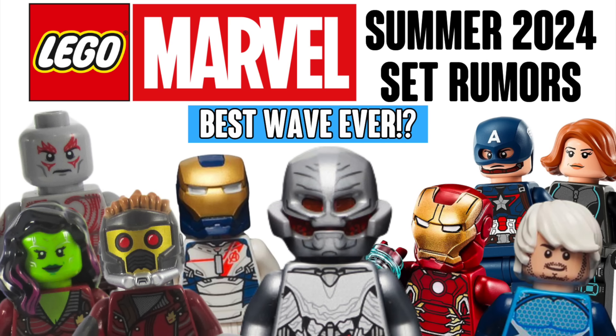Hey guys, it is official. We've got our first rumors for the Summer 2024 LEGO Marvel sets, and man, this literally sounds like it could be the best wave ever. These come from places like TNN Bricks, Exabricks LEGO over on Instagram, BrickClicker, and 1414FalconFans, so go check out all of those people if you want to see where this came from. I've aggregated all the info here, so let's just get into it.